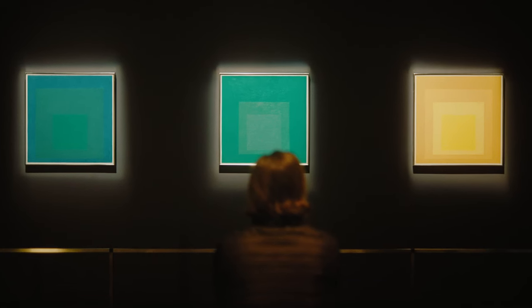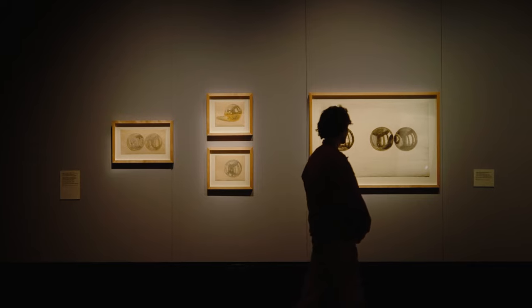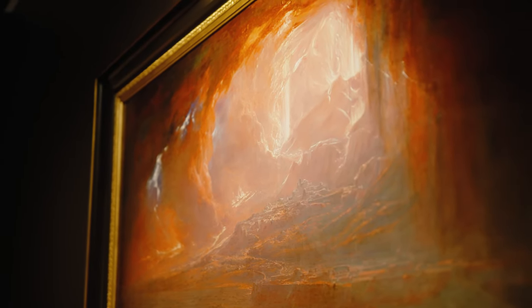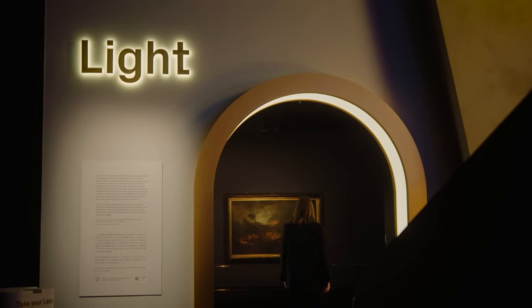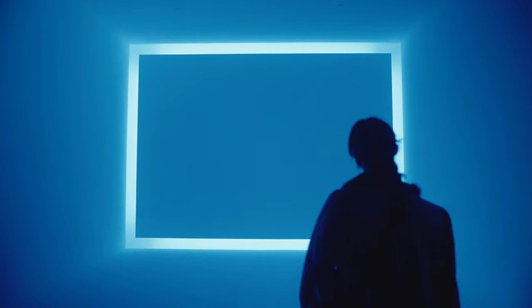I really hope viewers will be transported and see something from a different perspective. You really see the evolution of art history and how artists have changed their practice over the years in response to emerging technologies like electricity. Light is no longer the subject — light becomes what you're immersed in physically.